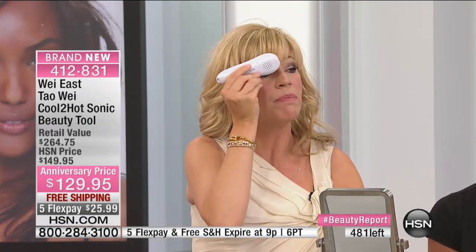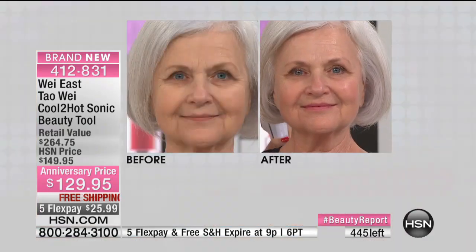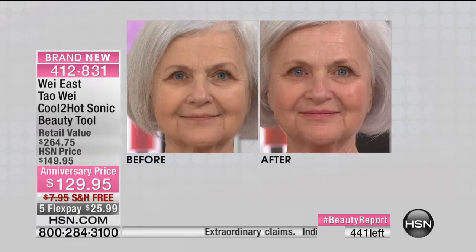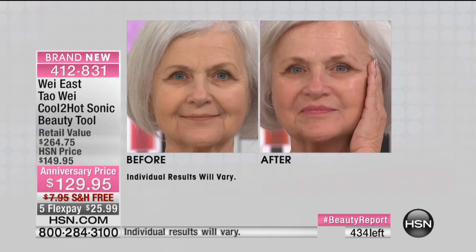I got a cold on an airplane and I put the cool mode on — it feels great. It comes with a travel bag. At two o'clock in the morning with a hot flash, I woke up and used the cold — not only did it make me feel good, it soothed me back to sleep. The more you use this, the better the results are. Think about sonic — why do we love sonic toothbrushes? It helps get rid of plaque. It's something trusted and used for many years. Your hands —